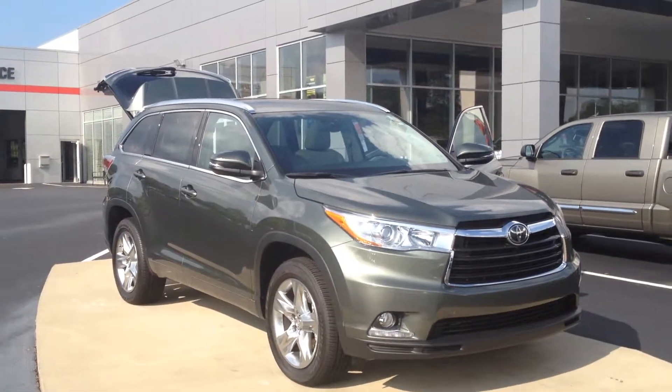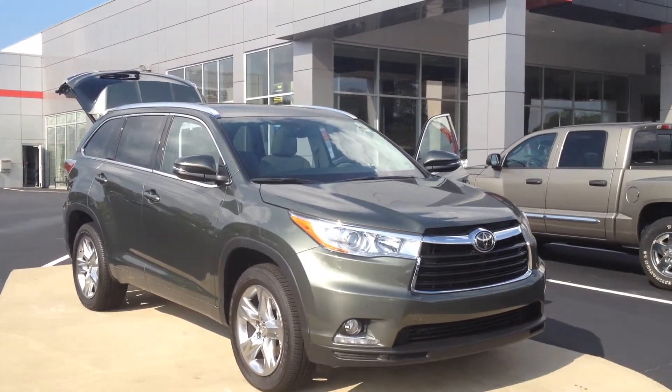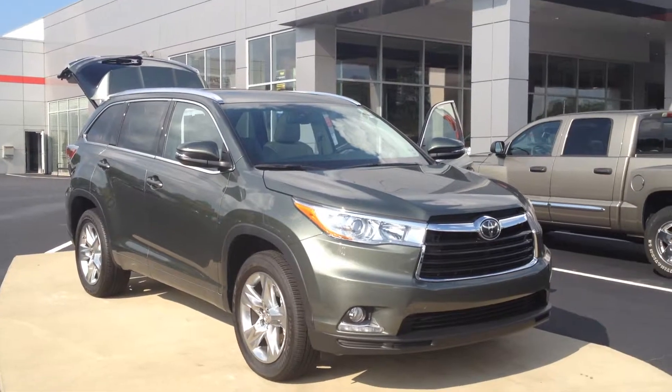Hello, this is Gerald McKenna at LaGrange Toyota and this video is for Jimei Guo down in Auburn. Looking forward to the chance to earn your business.